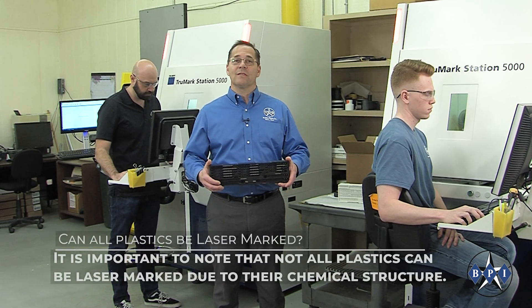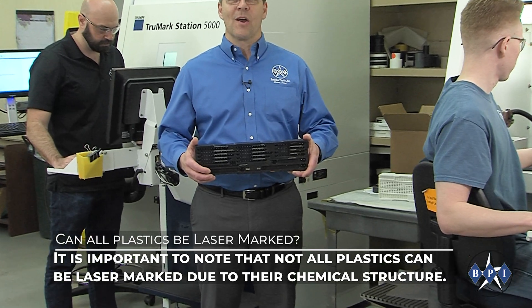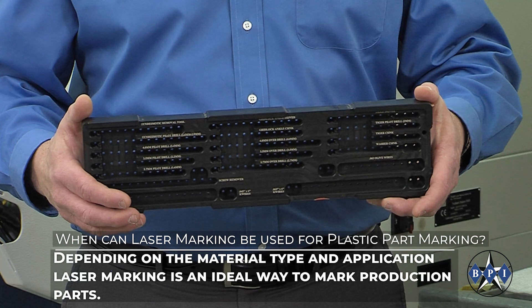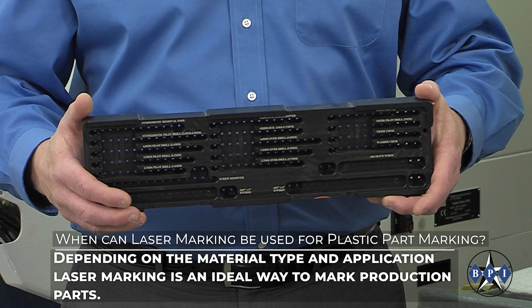It is important to note that not all plastics can be laser marked due to their chemical structure. Depending on the material type and application, laser marking is an ideal way to mark production parts.